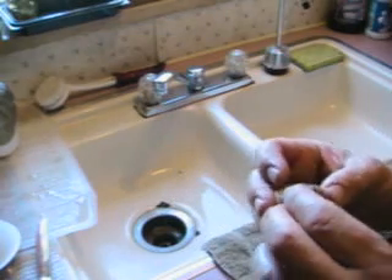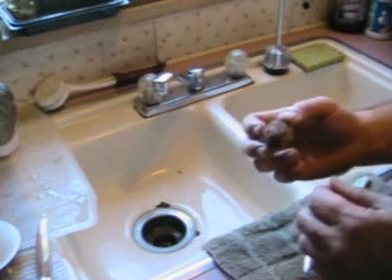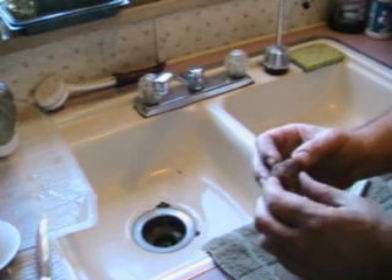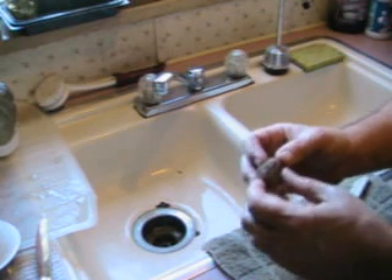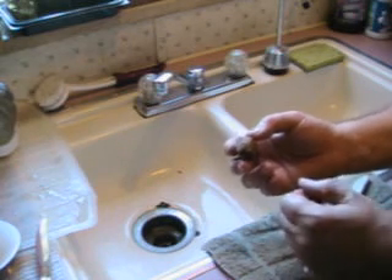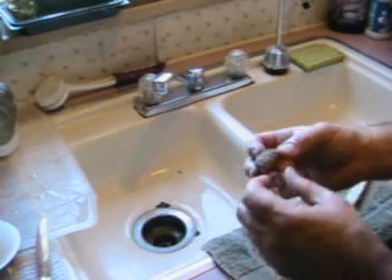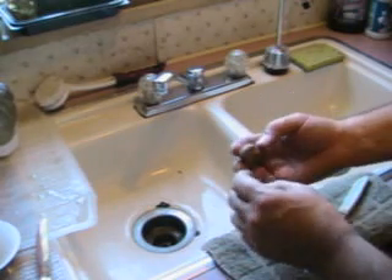Now, puffballs — there are a lot of different varieties, but as far as my research has shown, there's no known poisonous puffballs. So it makes puffballs a really safe target for new wild mushroom hunters. And they're very tasty, very good.